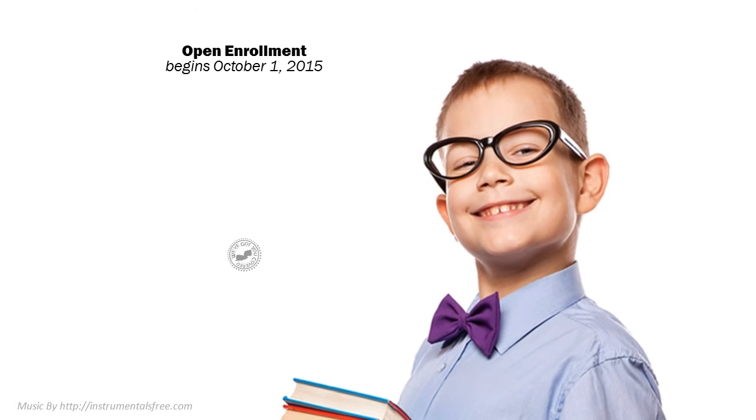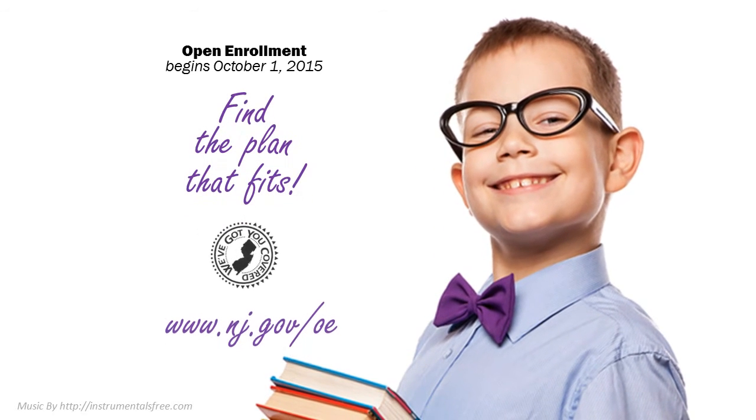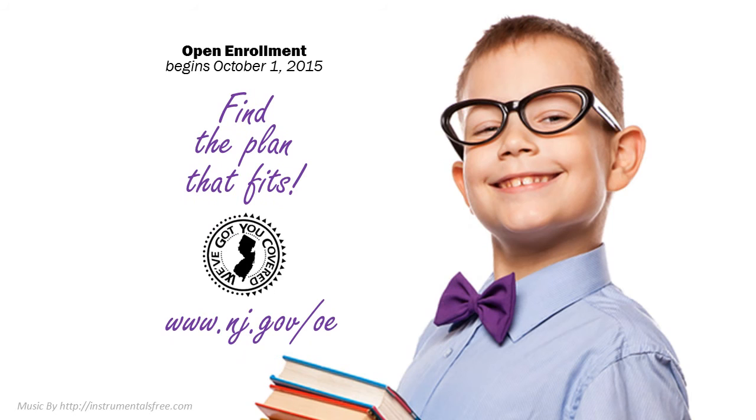Remember, find a plan that fits. Open Enrollment begins October 1st, 2015.